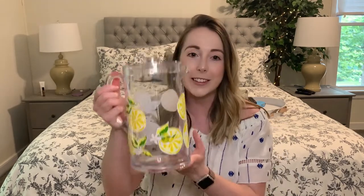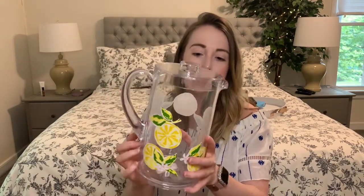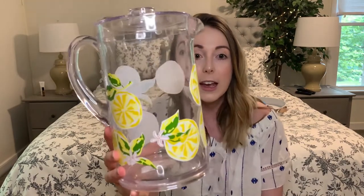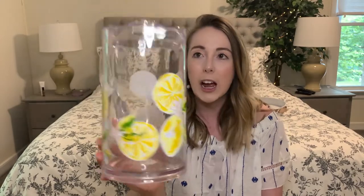Another item great for entertaining — or just for myself — is this super cute pitcher. It had a red tag, so it was originally $9.99 and I got it for $8. It's plastic but super heavy-duty, with adorable lemons and really pretty pink flowers on it. You turn the little lid to pour. It would be great for iced tea, lemonade, iced coffee, or anything really. I actually don't have any pitchers in my kitchen, so I think this will be super cute to put out when guests come over.